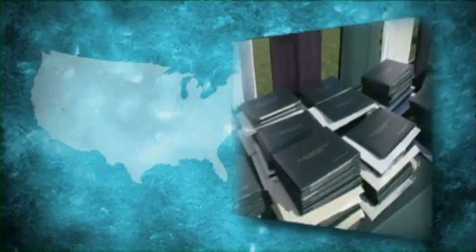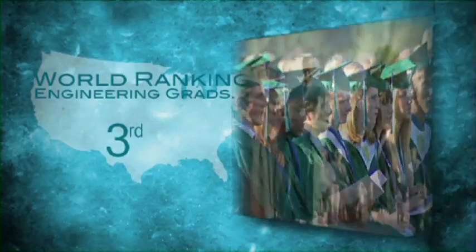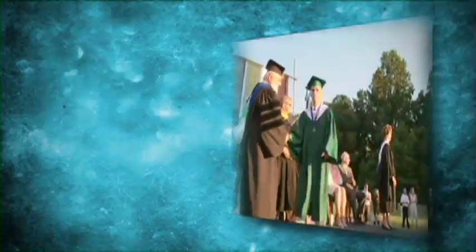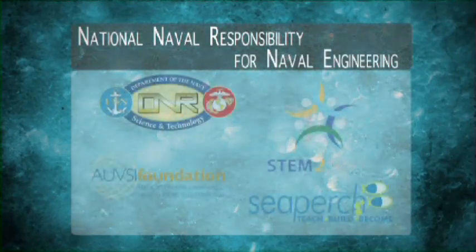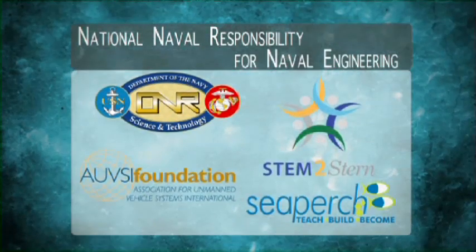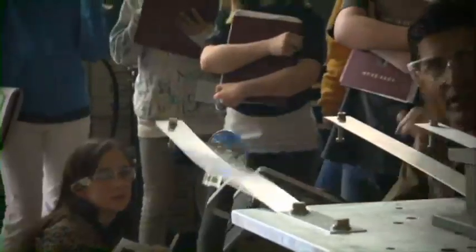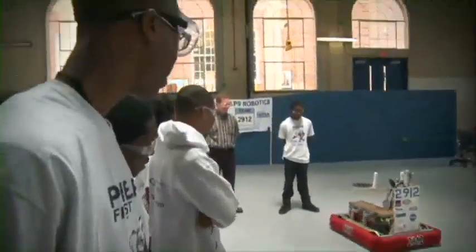In the United States today, only 5% of science degrees are awarded in engineering, causing our nation to fall in rank from 3rd to 17th in the world regarding engineering graduates. The U.S. Navy is attempting to address this problem through the National Naval Responsibility for Naval Engineering and the STEM to Stern outreach efforts. The goal of these efforts is to find the next generation of STEM professionals to allow the United States to remain competitive in the world.